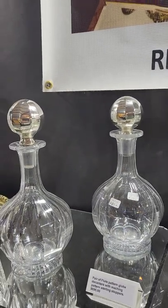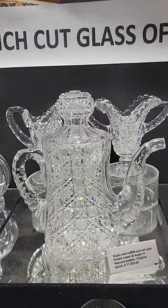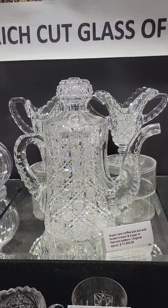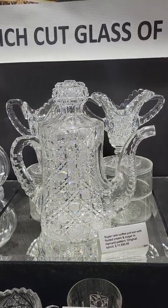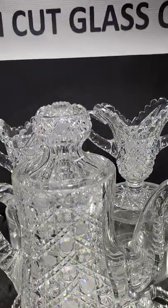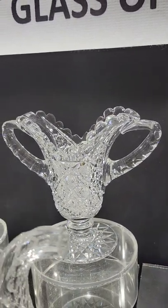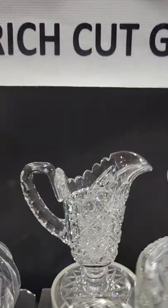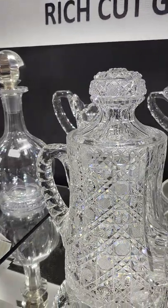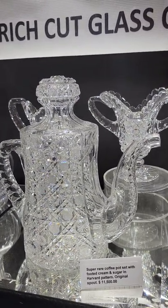This is an item that was in my personal collection for many, many years. It's a very rare cut glass coffee pot, cut in the India pattern or Harvard, probably by Bergen. It has a completely original spout — rare to find — with a pattern cut top and matching footed cream and sugar. Hop star bases on everything, just a wonderful set and one of the rarest items in cut glass.